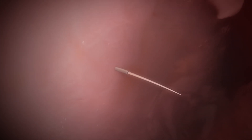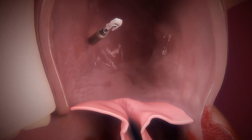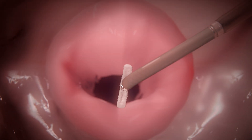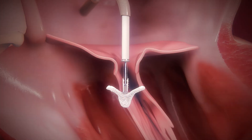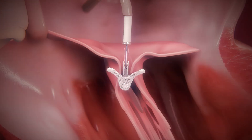MitraClip is a catheter-based technology that allows us to repair the mitral valve in patients that have a leaky mitral valve, without having to do the traditional route of open chest or open heart surgery. It's basically a glorified clothespin that we place on the mitral valve to help bring the leaflets together.